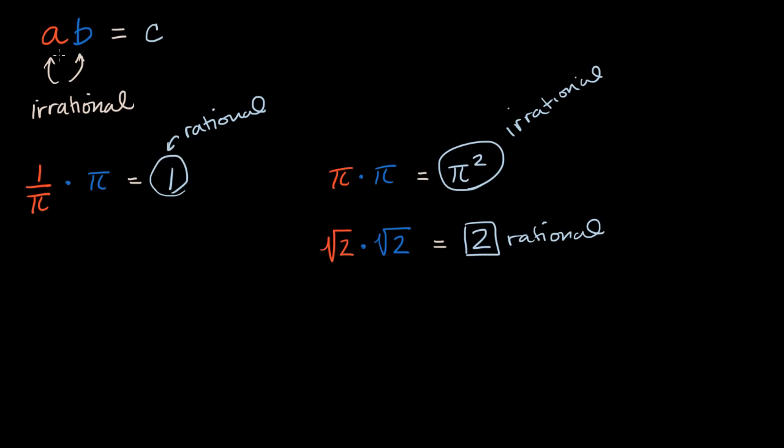So once again, when you're taking the product of two irrational numbers, you don't know whether the product is going to be rational or irrational unless someone tells you the specific numbers. Whether you're taking the product or the sum of irrational numbers, in order to know whether the resulting number is rational or irrational, you need to know something about what specifically you're taking the sum or product of.